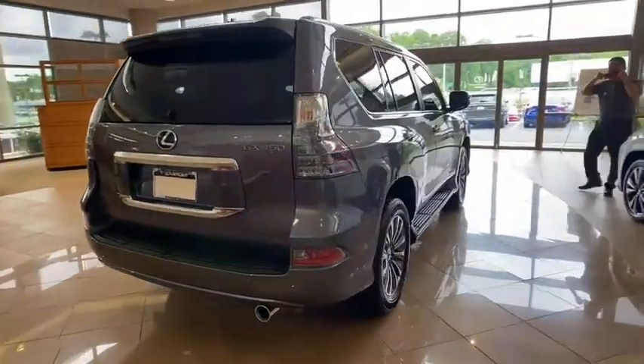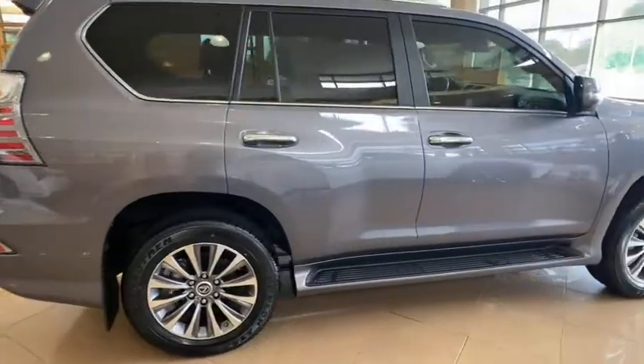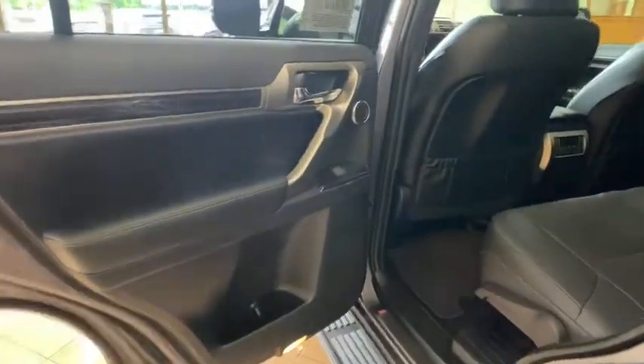Backup camera, keyless entry, anti-lock braking system, power passenger seat, navigation system, steering wheel audio controls, lane departure warning, LED headlights, traction control, stability control.